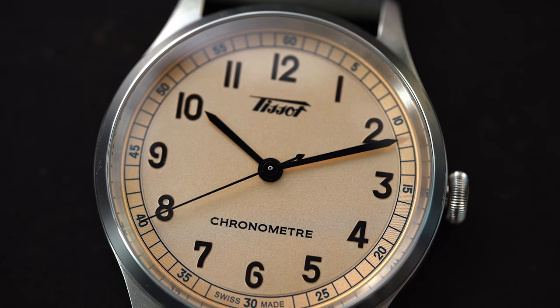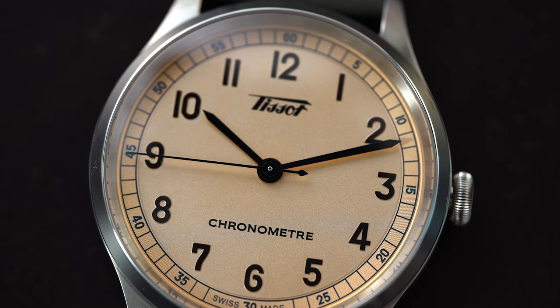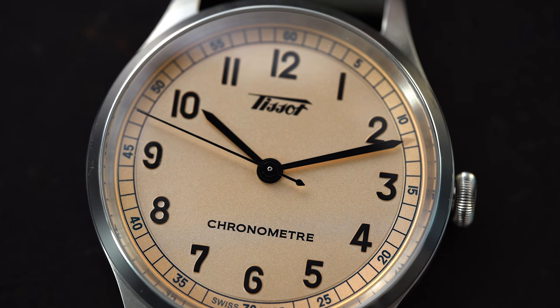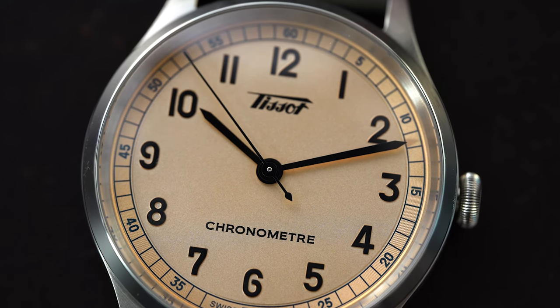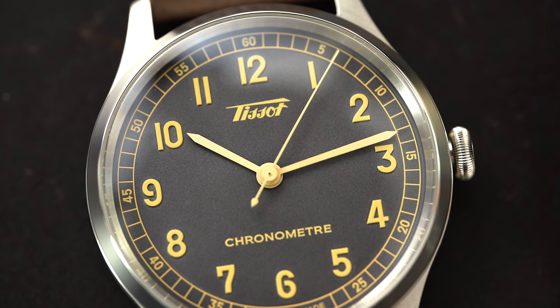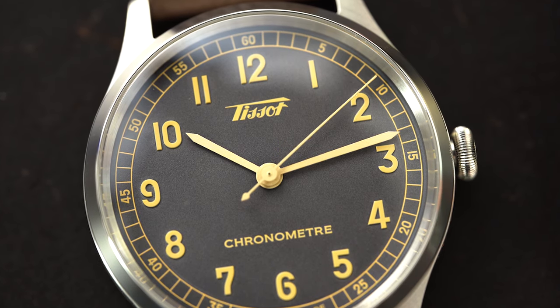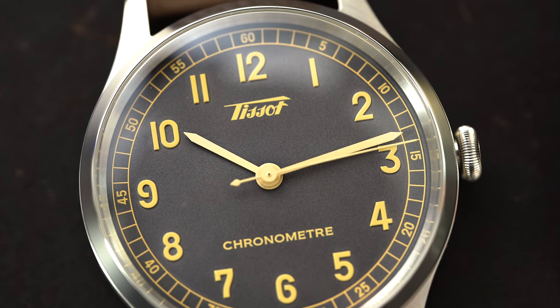The dials here are slightly sand textured. You have two layers, and there's a railroad minute track. Depending on the version you're looking at, the salmon dial gets that printed in black — the hands are black and the indices are black on that salmon version. On the anthracite version, you're getting that in a gold tone, almost like a bronze tone or a vintage-style gold tone on the hands, indices, and of course that minute track. The minute track is a railroad track that goes around the dial.